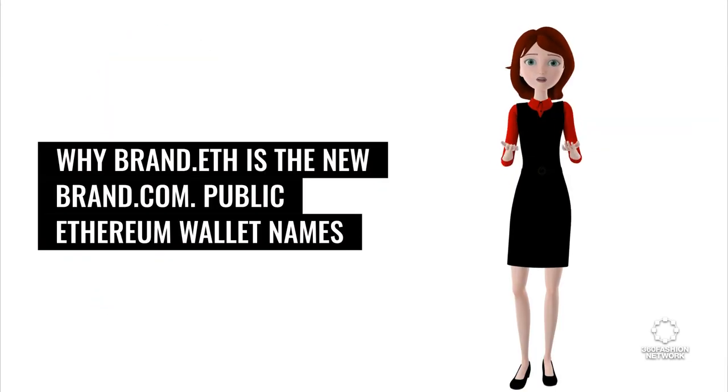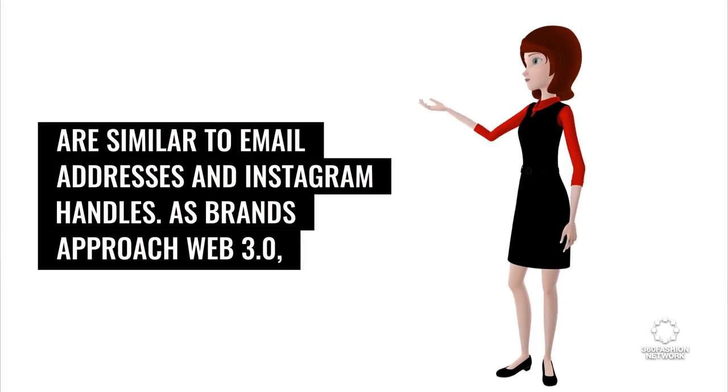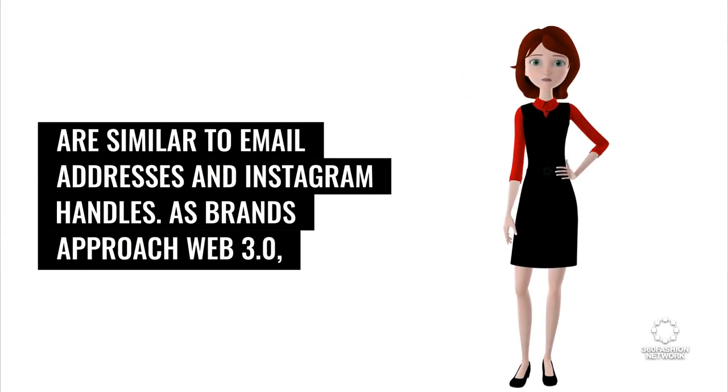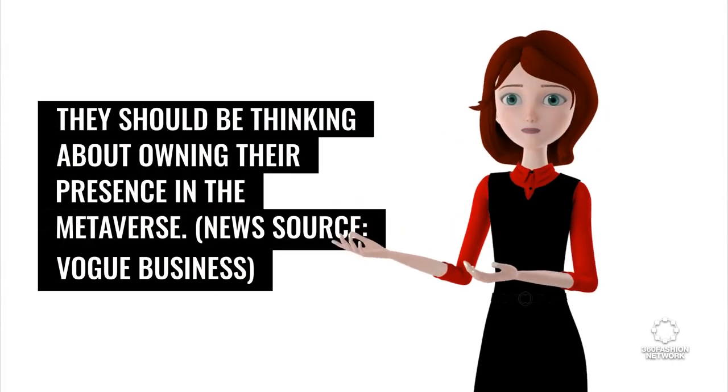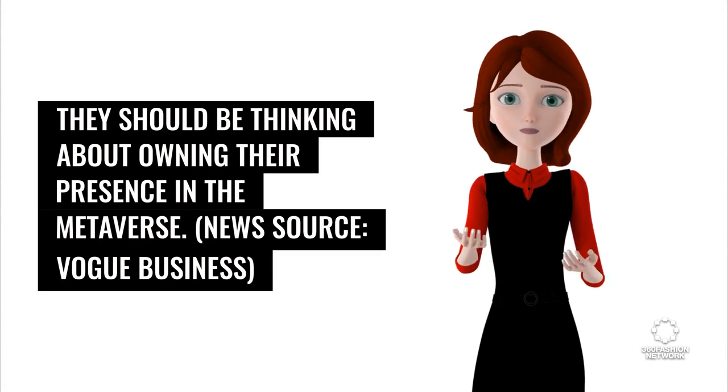Why brand.eth is the new brand.com. Public Ethereum wallet names are similar to email addresses and Instagram handles. As brands approach Web 3.0, they should be thinking about owning their presence in the metaverse. News source: Vogue Business.